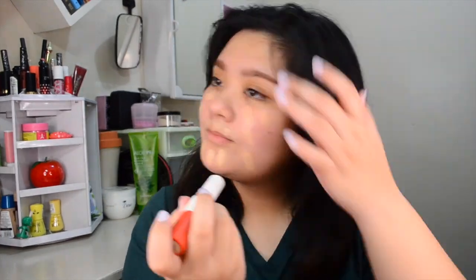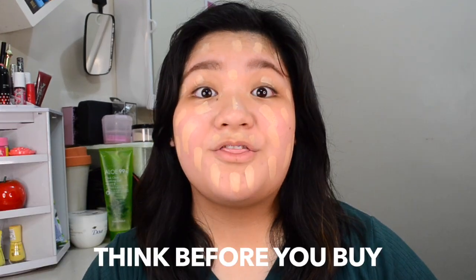Here is the foundation and concealer. This is the foundation stick, and below we have the concealer. Let's do foundation. I know this foundation is a little too light for me because, again, this was an impulse buy. Don't copy me — think before you buy. Now let's blend.